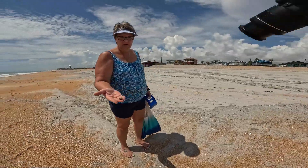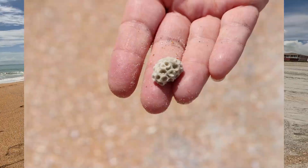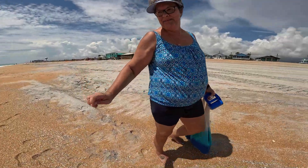Oh wow. Coral. Coral? Coral. Looks like morel. So you just can't keep those, right? Right.